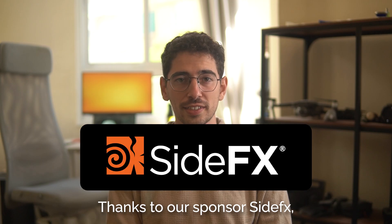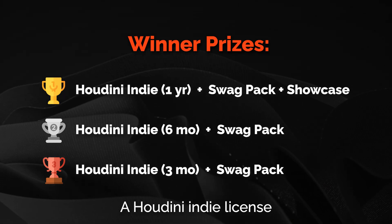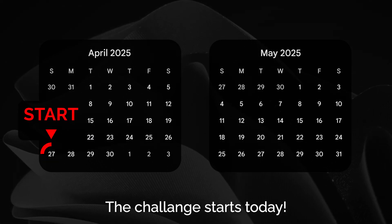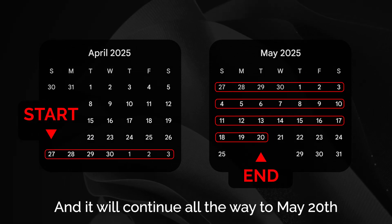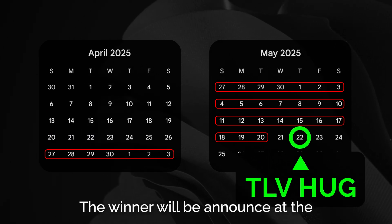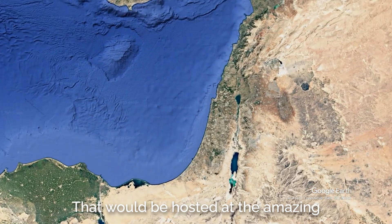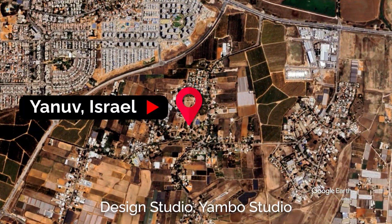Thanks to our sponsor SideFX, the top 3 winners will receive a Houdini indie license and a Houdini swag pack. The challenge starts today and it will continue all the way to May 20th. The winner will be announced at the TLV Hug Gathering event on May 22nd, hosted at the amazing design studio Yambo Studio.